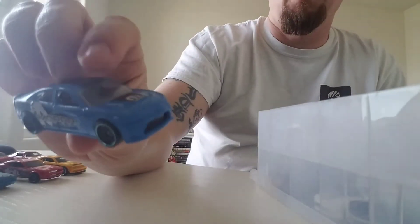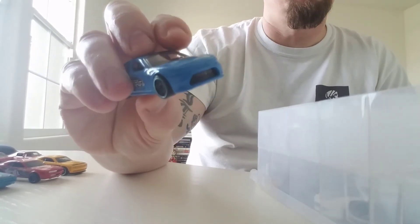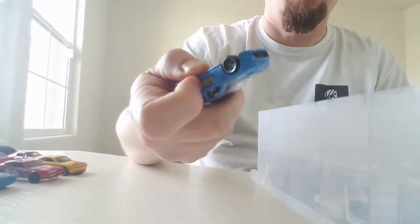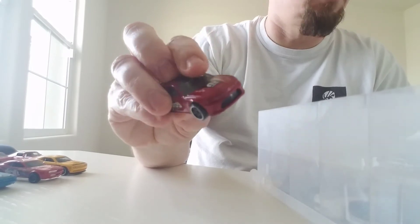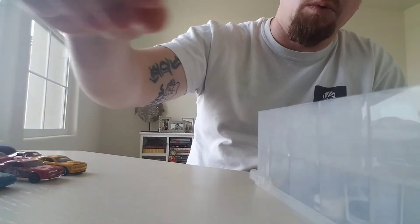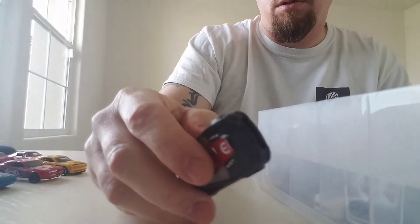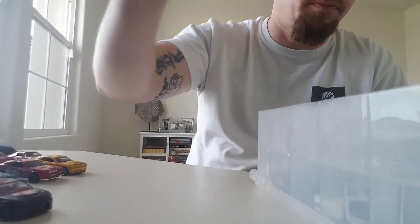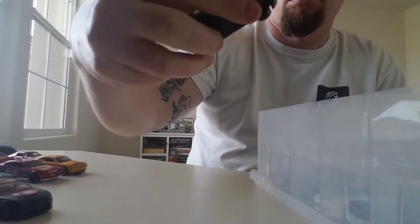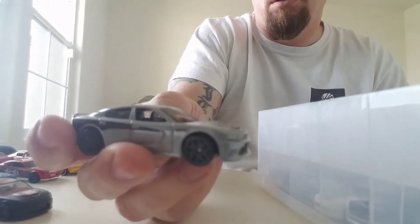Big old-school Challenger — we got here a Charger, I always mix it up — '69 Dodge Charger 500, crazy green. Here's your '15 Charger SRT Mopar tampos. Here it is again in red, here it is again in a nice matte black finish, and the red. There's another SRT with different tampos, a nice silver with nice wheels.